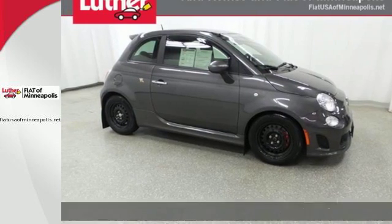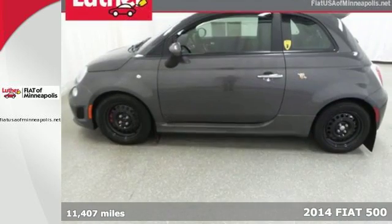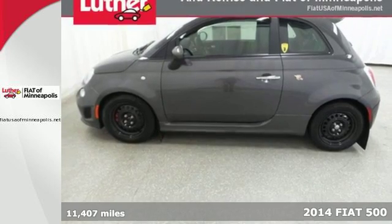It's a 2014 Fiat 500. It's beautifully designed and created with you in mind.